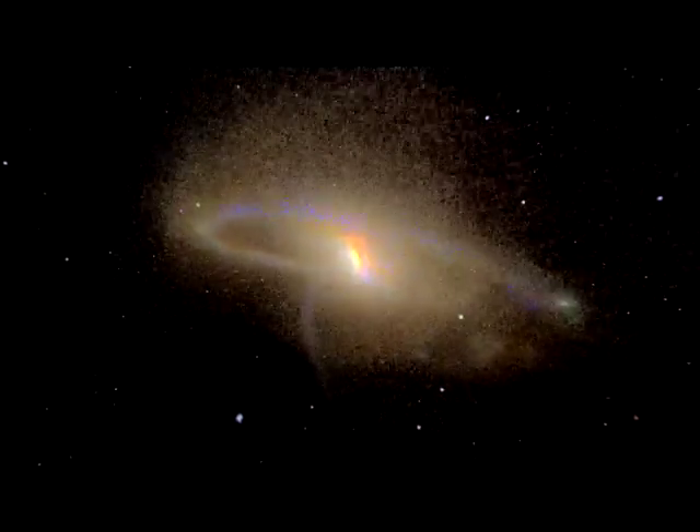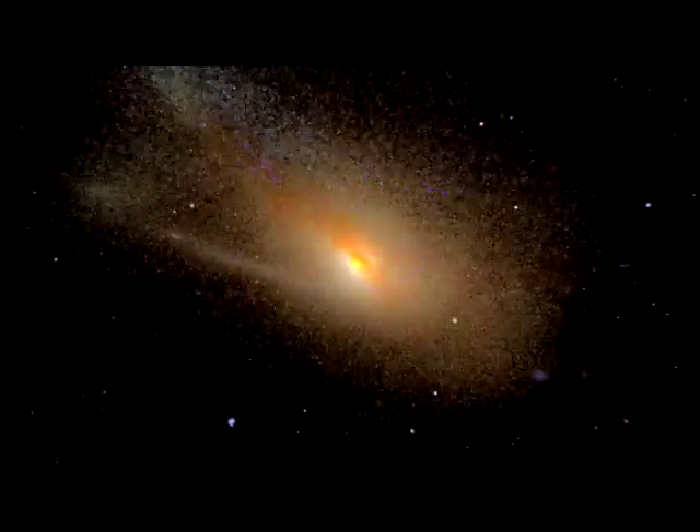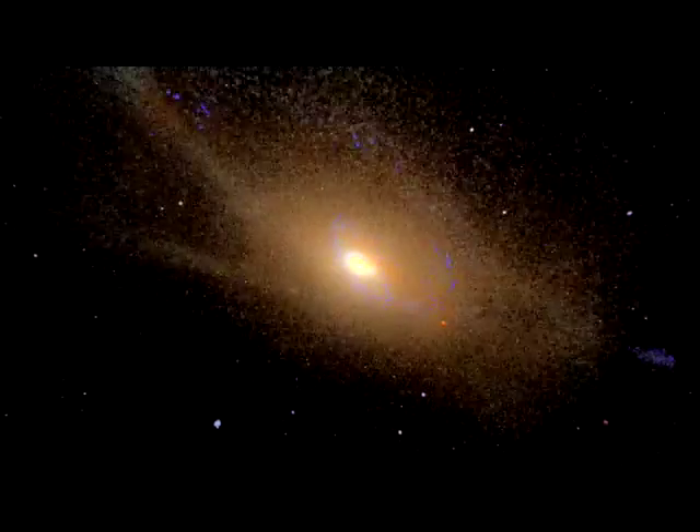This could even provide essential information about our own Milky Way, which has cannibalised other small galaxies and could, one day, collide with our neighbour, the Andromeda Galaxy.